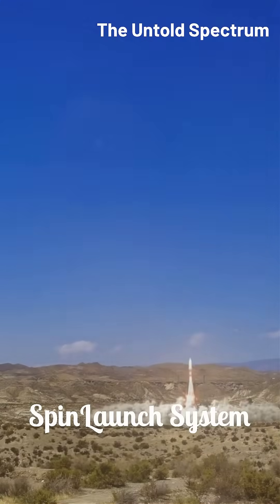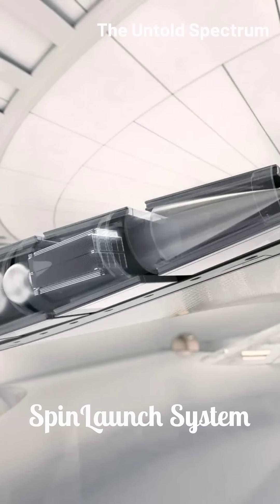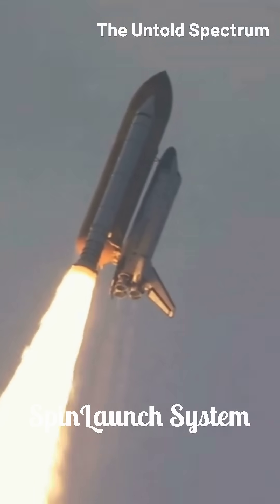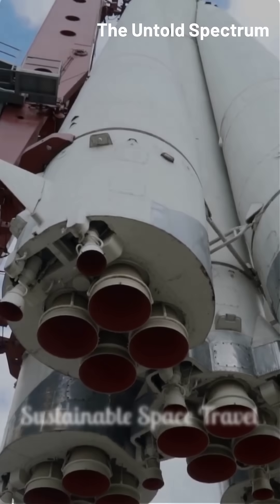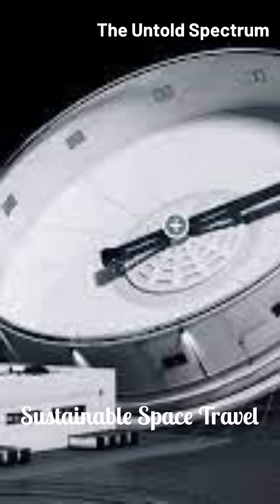Spin Launch is developing a revolutionary launch system. It uses a massive rotating arm within a vacuum chamber to accelerate rockets to hypersonic speeds. This kinetic launch system dramatically reduces reliance on traditional rocket fuel, promising a far more sustainable and cost-effective path to space.